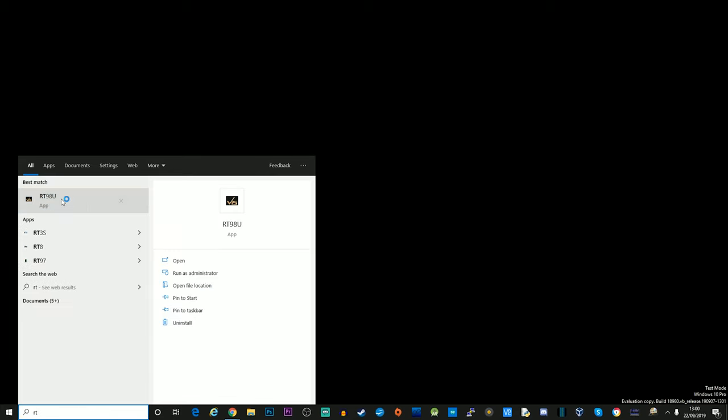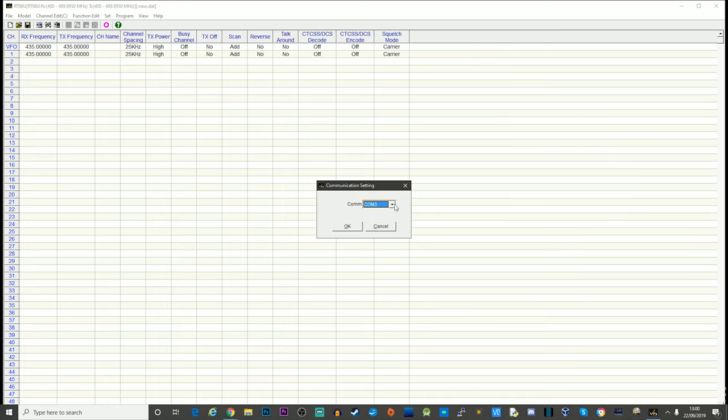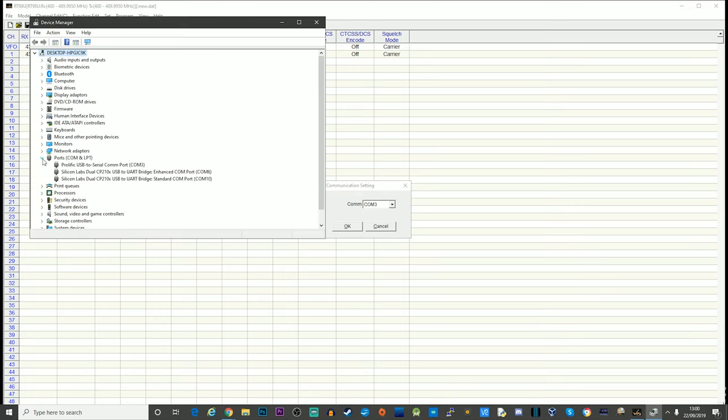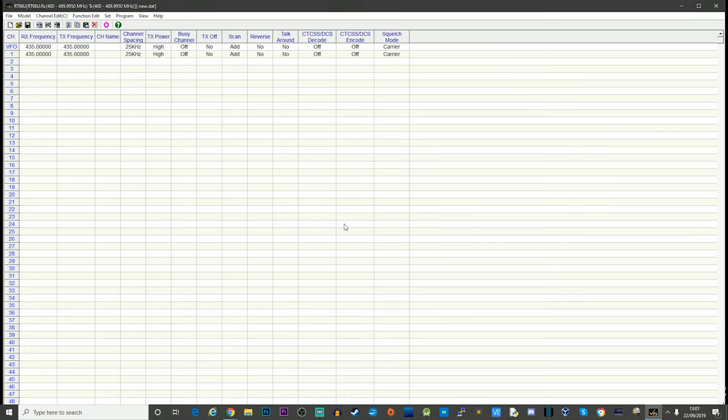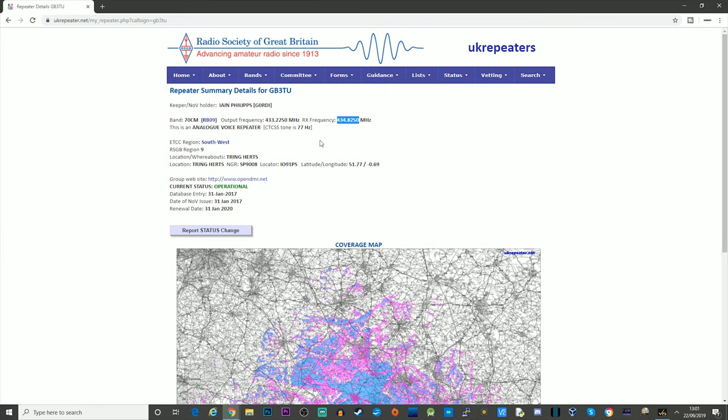The first thing we need to do is run the RT98 software from Retevis — you can download that from their website. We need to set the COM port; mine is COM port 3. If you don't know which COM port your radio is connected to, ensure the radio is on and connected. Mine shows 'Prolific USB to Serial COM port 3', so I know that's the one. I'll do a test read here just to make sure communications are working.